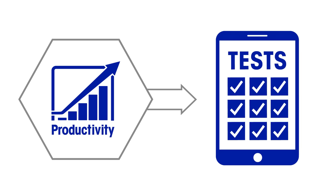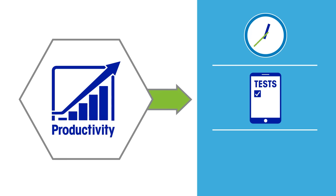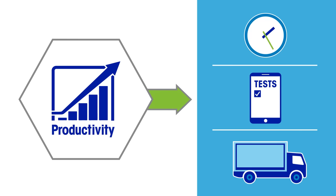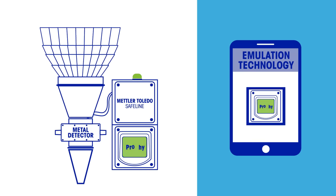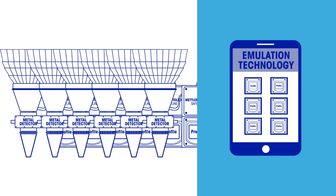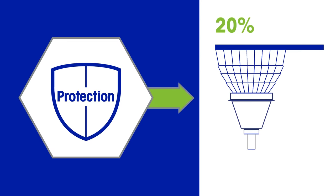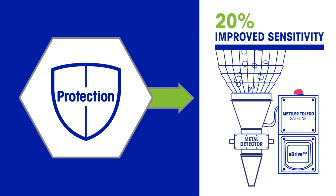Reduced test mode enables less frequent routine performance monitoring tests, reduces product waste and improves operator efficiency to increase manufacturing uptime. Emulation technology enables users to remotely access and control multiple metal detectors from networked devices. E-Drive technology delivers up to 20% improved spherical sensitivity to detect smaller real-life metal contaminants in high-volume dry product applications.